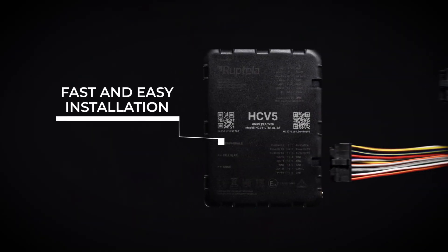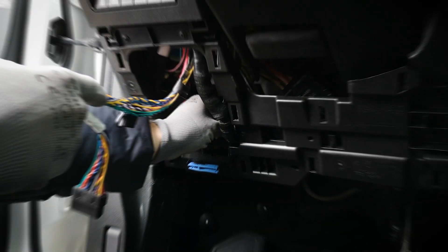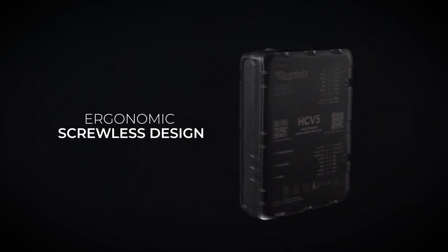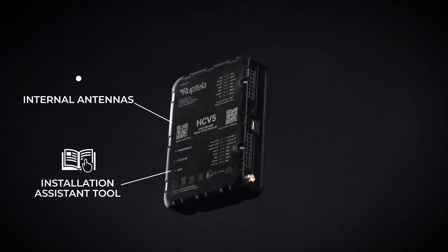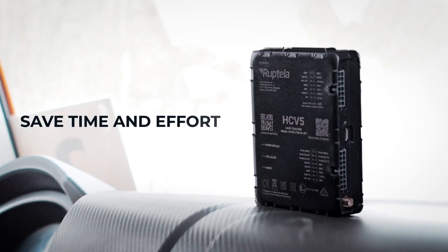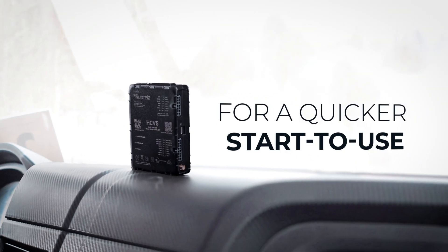Fast and easy installation. Enjoy a fast and effortless installation experience with the ergonomic, screwless design, internal antennas, installation assistant tool, wireless sensors, and special harnesses. Save time and effort for a quicker start to use.